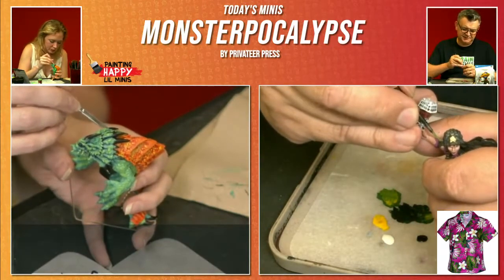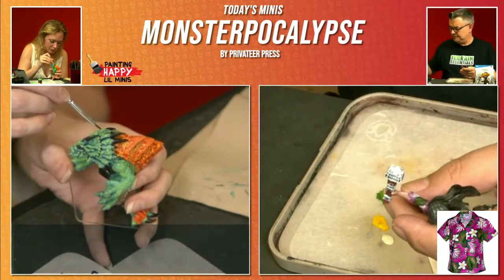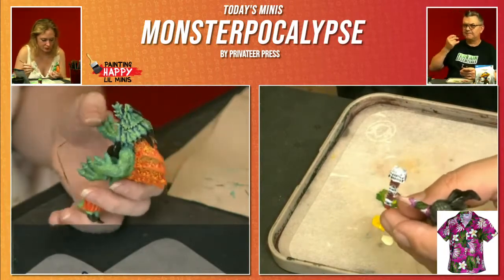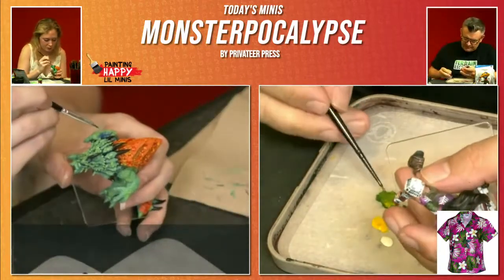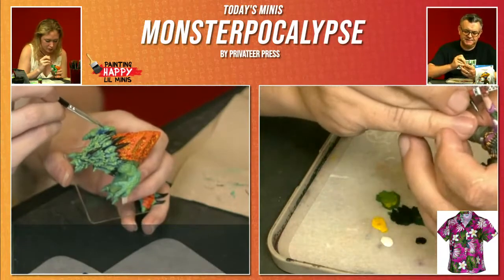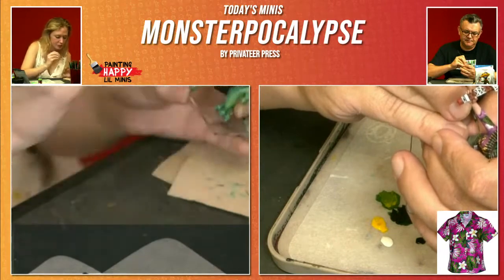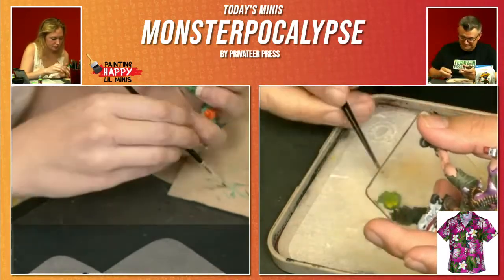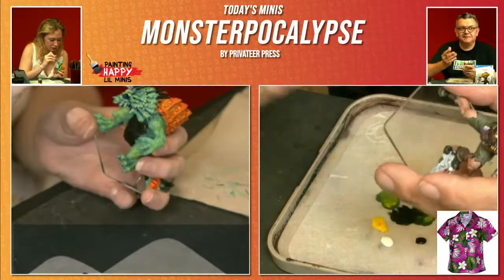There was a time about five or six years ago when I'd been competing in painting competitions. I realized that to get better and start to place in some competitions, I would need to spend a lot more time on my models — rather than one or two or three hours, I was going to have to spend like 20 or 30 hours on a model.